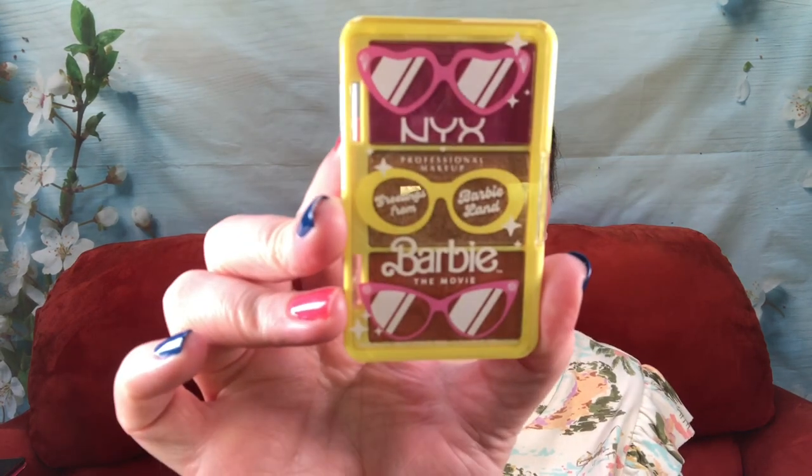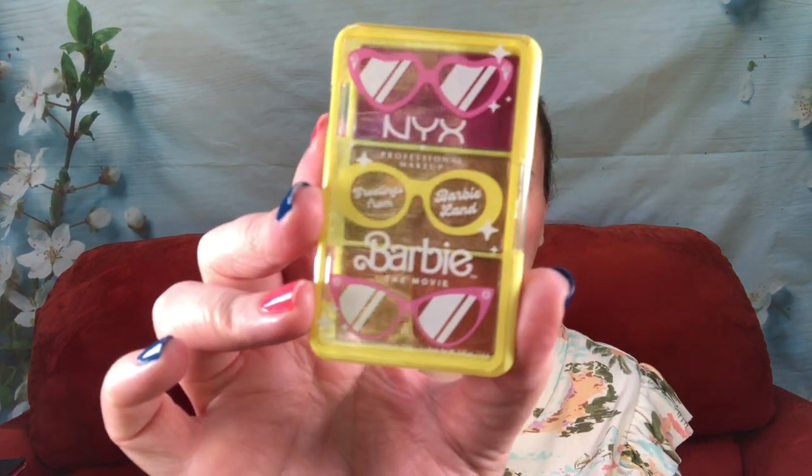Then we have the face palette. I'm not going to swatch these because I have basically planned out all my makeup through the end of the year. It has like a very orangey bronzer — I don't have scissors to open it right now. It does have a blush at the top, a highlighter, and then what I'd call a peachy-orange blush rather than a bronzer. It's labeled as a cheek palette.